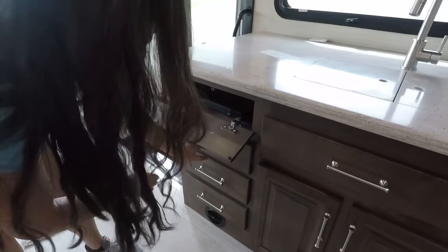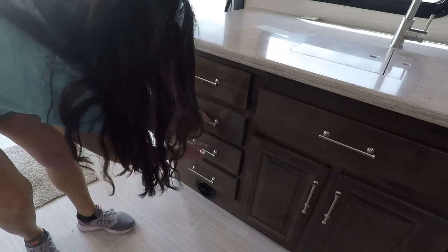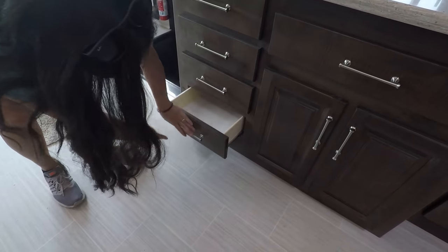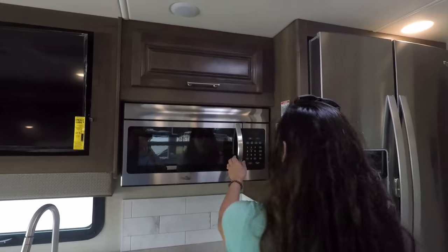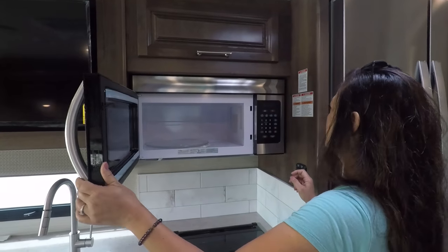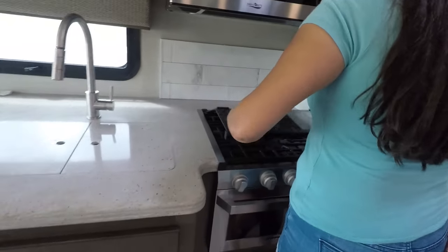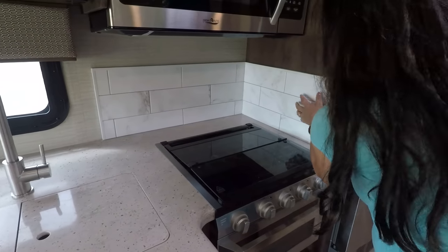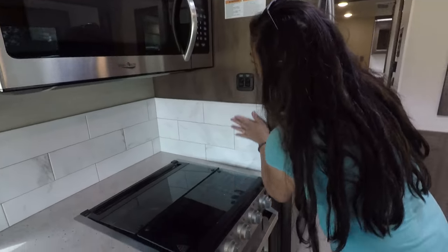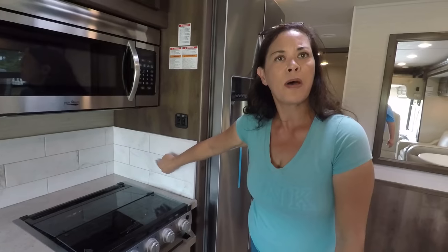We have four drawers here — well, this one is for the DVD player, then we have three drawers. There are vents on the side instead of through the floor. Over here we have our microwave — very nice, good size. Cabinet up here. We've got a three-burner cooktop with a glass top. Look at this backsplash — I love that backsplash. It's interesting in a good way. They're starting to do this pattern a lot more.